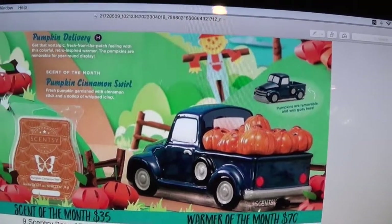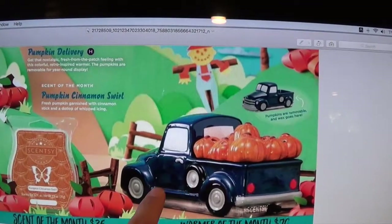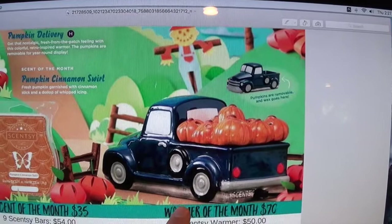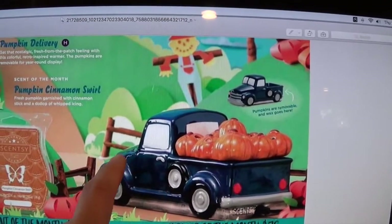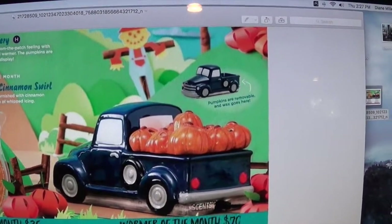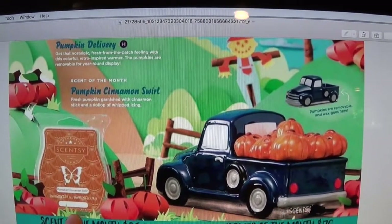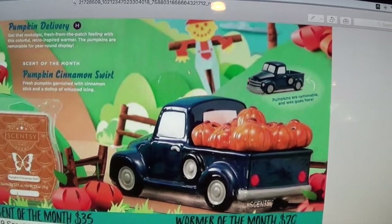Come October 1st, we're going to have the blue retro truck with pumpkins as our warmer of the month. It's an element warmer, meaning no light bulb needed — the two headlights and two back lights turn on. Pumpkin Cinnamon Swirl is going to be our scent of the month. Both will be 10% off for the whole month of October. I can't wait — I have to get that one as well.